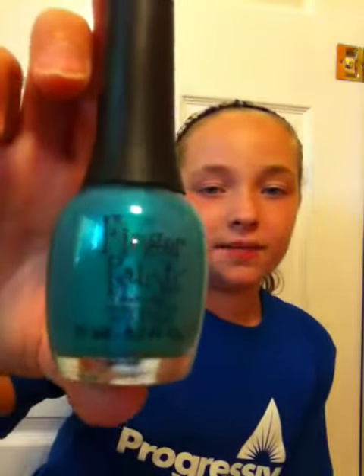Here's a teal one — you would have to paint a few coats of this on. This is called Our Dealer Tealer. And my last one today is Stripe Right, and this is navy. Thanks for watching the shades of blue nail polish!